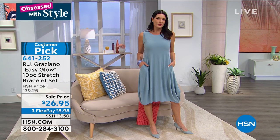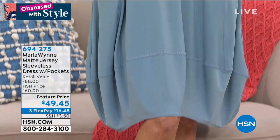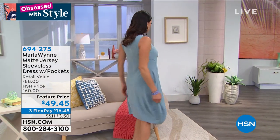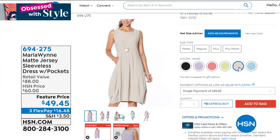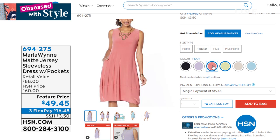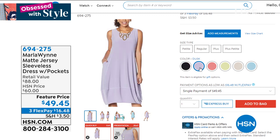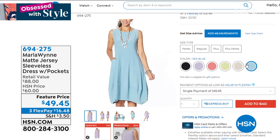This dress from Marla Wynn is coming up — Angie put on that beautiful blue sapphire multi bracelet with it. Look at this dress — it is so comfortable, so chic. This is the sea blue — it's absolutely dynamic. It has pockets, that balloon hem, it's bra friendly. We have more colors. Get this dress home for $16. Marla Wynn is one of our high-end designers here — what a steal. Whether you're relaxing at home with a friend or heading to work or a meeting, this is fabulous. Item number is 694-275.